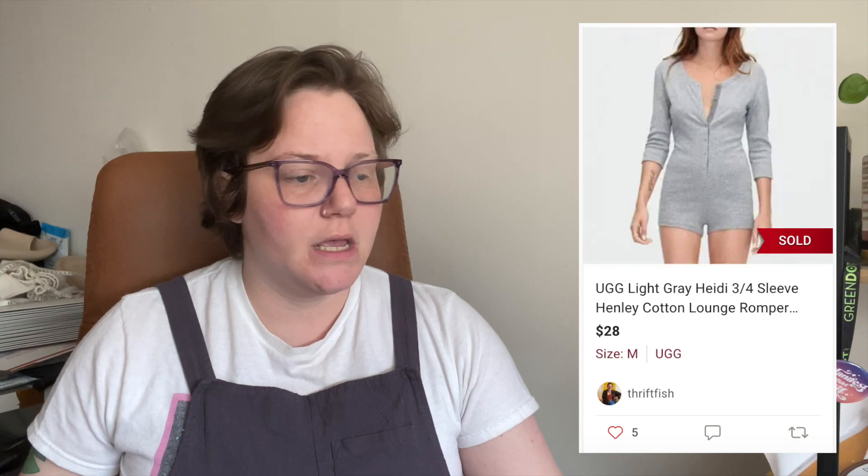The item I skipped sold after two days — it was a UGG Light Gray Heidi Three-Quarter Sleeve Henley Cotton Lounge Romper. Just a cute lounge romper; if it were my size I probably would have kept it. I sourced it from my friend Nicole who was having a Poshmark sale to liquidate some things. It sold for $28 with a $2.02 shipping discount, so I got $20.38.